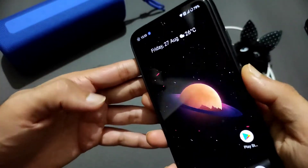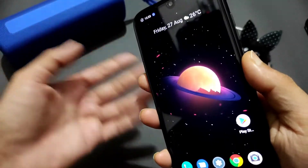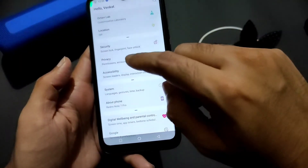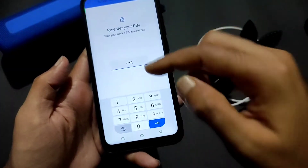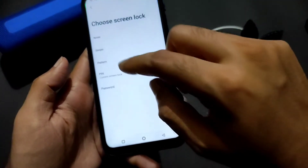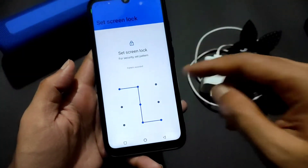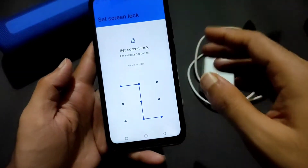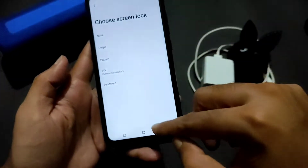There is one bug in the security settings I want to show. Face unlock isn't working as expected. The bug is with pattern lock — if you enable a three-by-three pattern, you get stuck and won't get any further step during setup. Instead, go with PIN as I recommended.